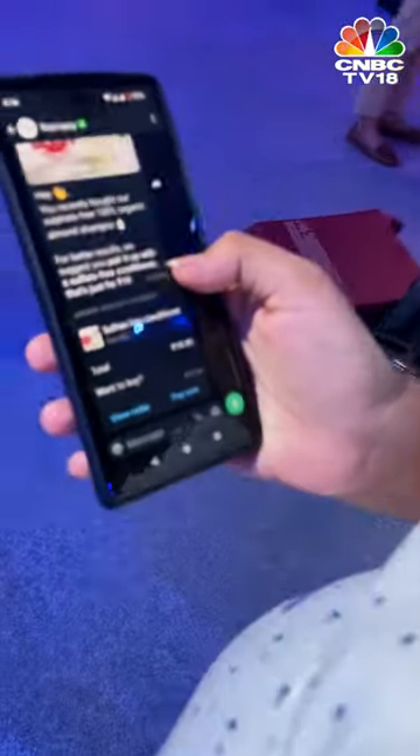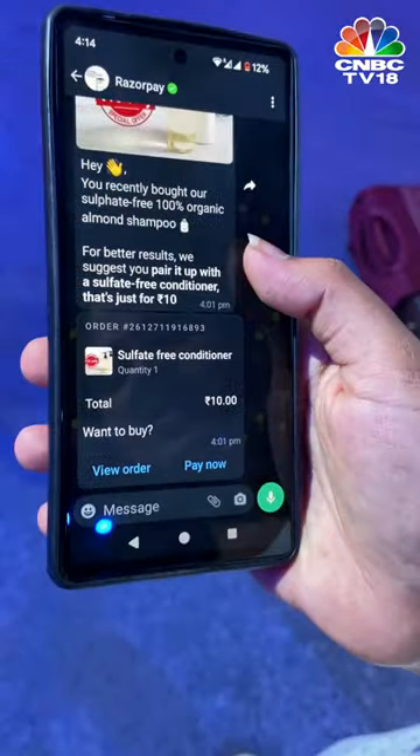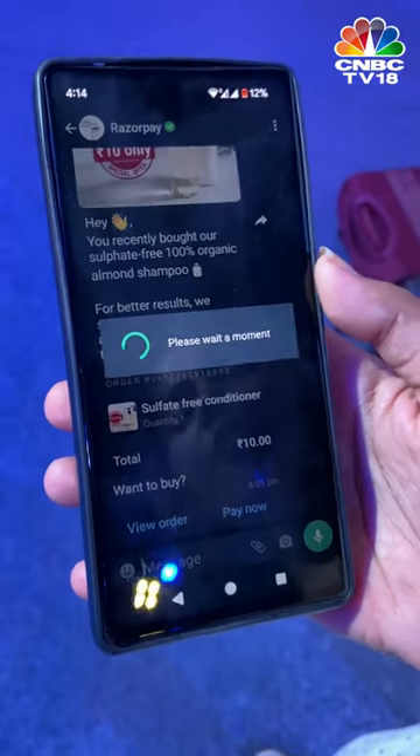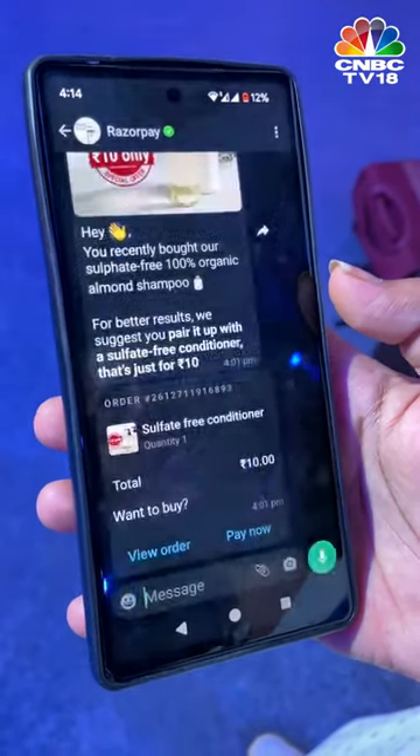Let me quickly show you a demo. This is strictly a demo. Here's a sulfate-free shampoo that I want to buy, for instance. I'm going to say Pay Now here, and then that loads for me all the other payment options that are available.